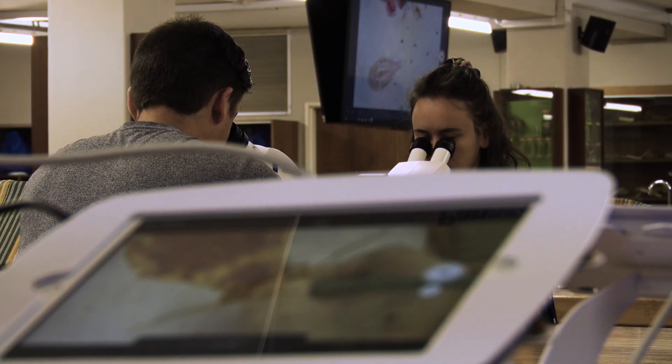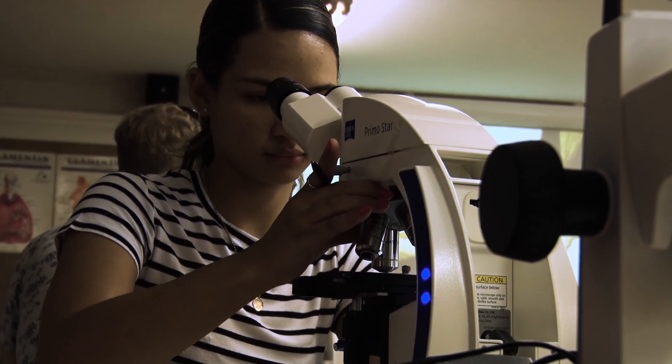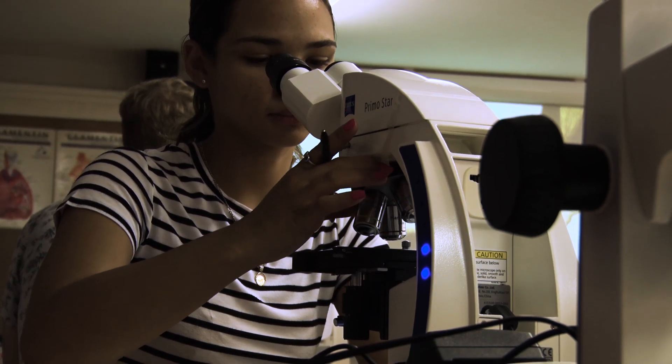I have been given the opportunity to understand the workings and also the programs that come with these microscopes and this equipment. That gives me an opportunity to be able to work in companies that use similar or even better equipment such as these.